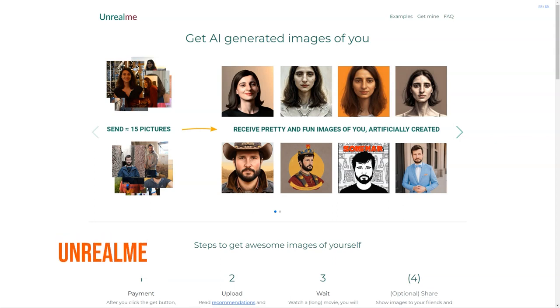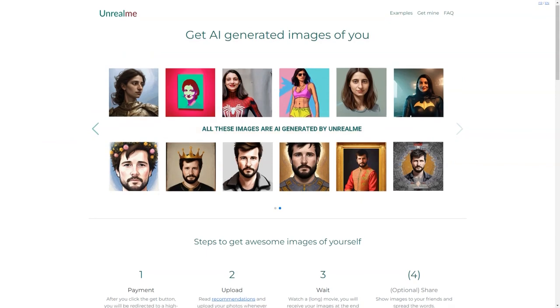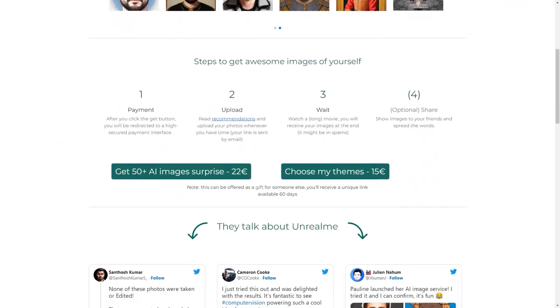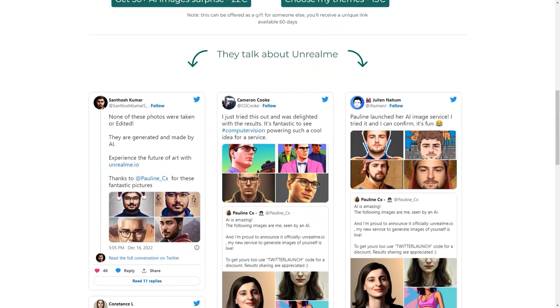Have you heard of Unreal Me? This fantastic tool uses AI to create stunning images of you. Here's how it works: you click the Get button and it will redirect you to a secure payment interface. You can choose between two options: get a surprise of 50 plus AI images for €22, or select your themes for €15. The second option can even be offered as a gift for someone.